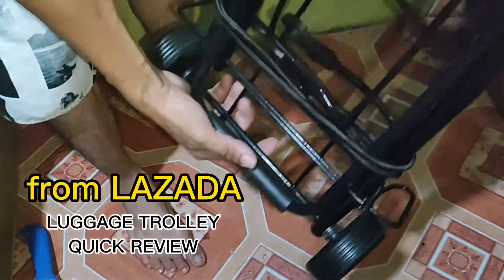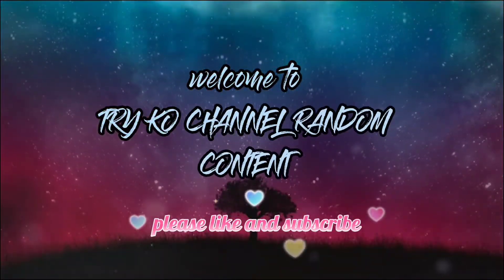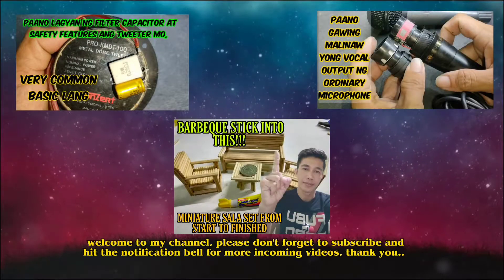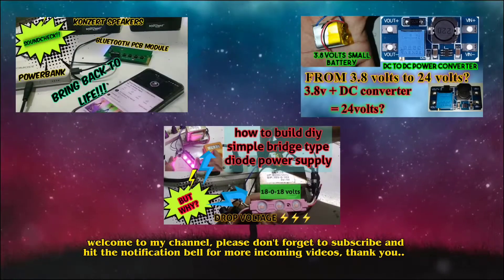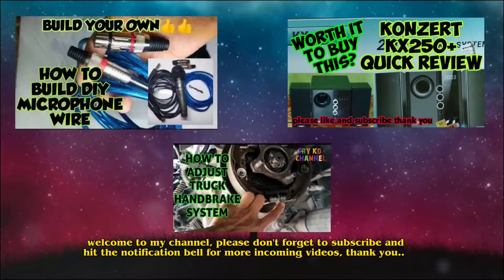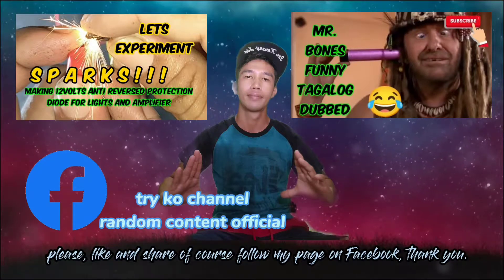Welcome to my channel! Please like, share, and subscribe, and don't forget to hit the notification bell for more incoming videos. Also, please follow my page on Facebook. Thank you!